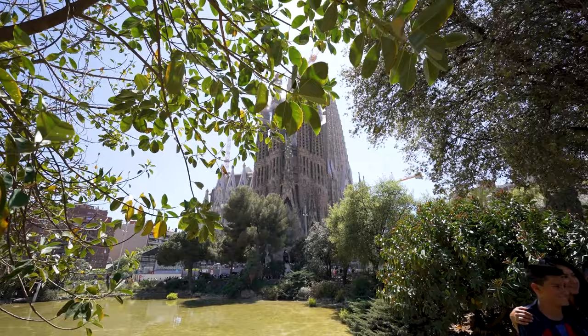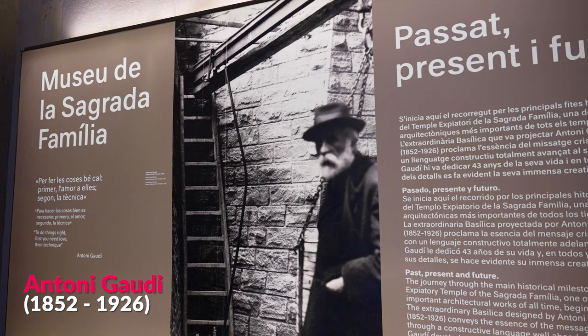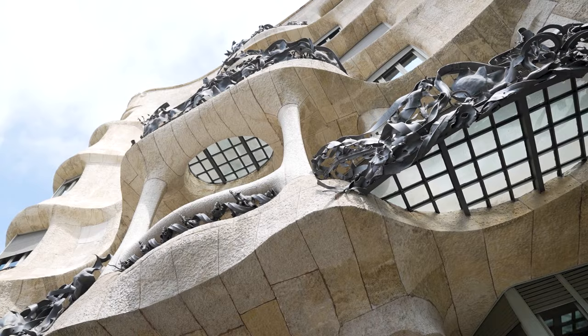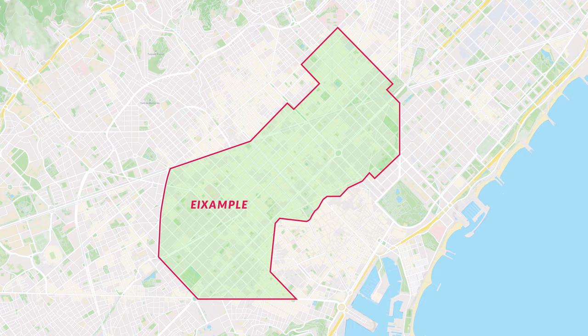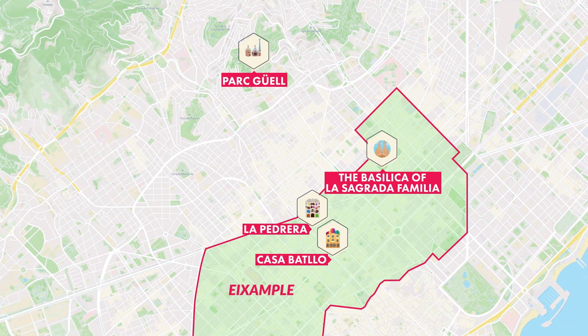No visit to Barcelona is complete without exploring the works of Catalonia's favorite son, Antoni Gaudí, who was part of the Catalan modernist movement. This architectural style is characterized by organic forms, intricate details, and a fusion of Gothic and Art Nouveau elements, resulting in fantastical structures admired worldwide. The Eixample neighborhood is home to this modernist architecture — the masterpieces of Casa Batlló and La Pedrera, and the incredible La Sagrada Família. Just outside the neighborhood is Park Güell.